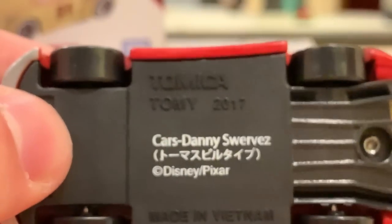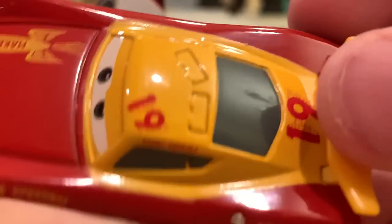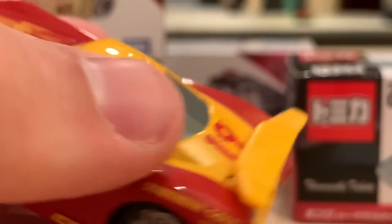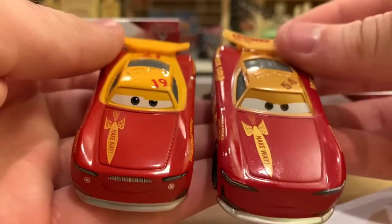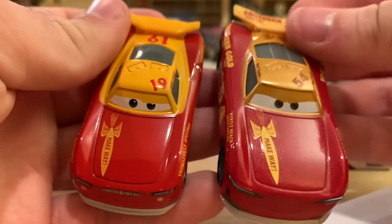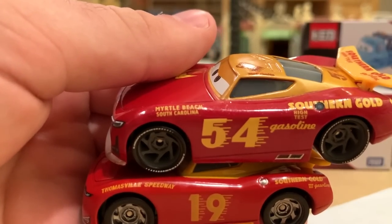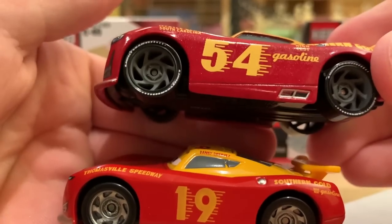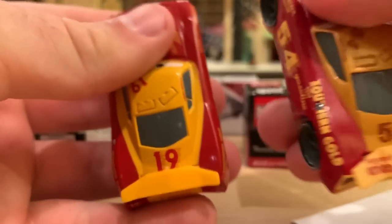There are the rims. On the bottom it reads Tomica Cars Danny Swervez, made in Vietnam. Number 19 on the back, nothing on the spoiler. On the back you have Southern Gold High Test Gasoline — that was Jet Robinson's main sponsor, and naturally it's what Danny Swervez is trying to emulate. Here he is in comparison to the Mattel Herb Kerbler. They have different expressions but very similar graphics — pretty much all the same decals. This one says Myrtle Beach, South Carolina, and the coloring is a little different, but overall very similar.